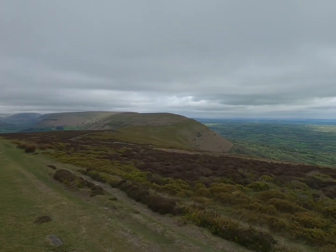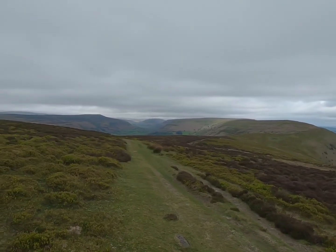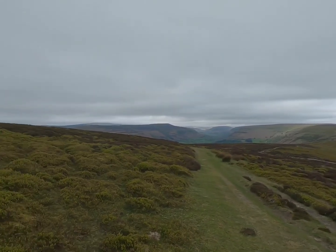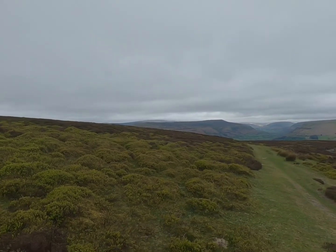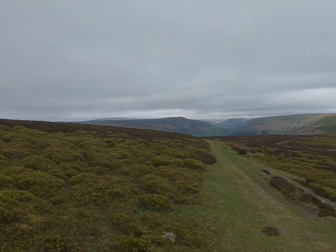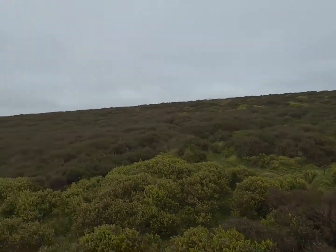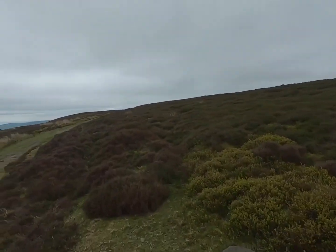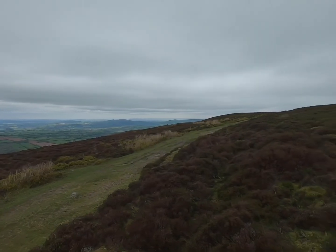Beautiful valley view now, right through into the middle of the Black Mountains - it's absolutely stunning. A view of Pen y Gadair there, shrouded in cloud - it's awesome. Still haven't found the top yet. I'd better be quick because I've got to get back fairly soon, so I'm going to try and go through this heather to find it.